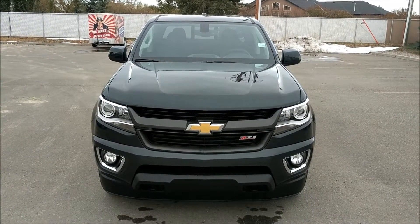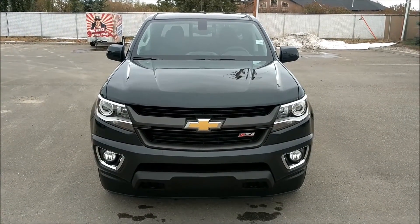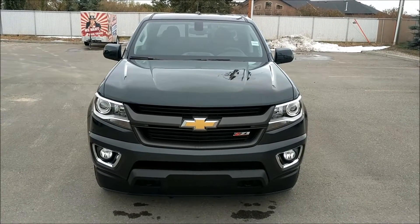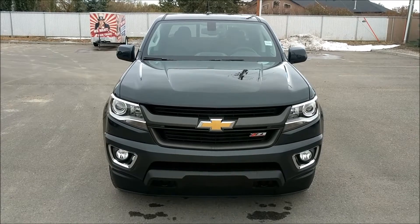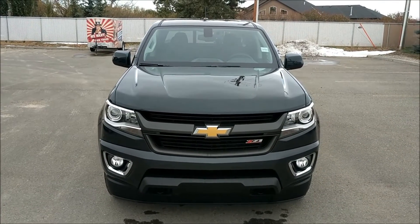Once again, this has been unit 185951, the 2018 Chevy Colorado in graphite metallic color. We are selling this one for $44,540 before rebate, so come down and see us today.